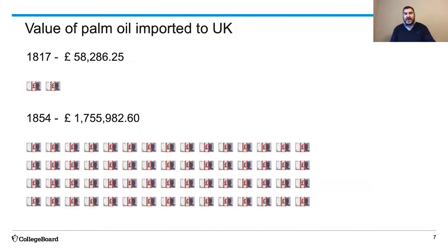And this oil was palm oil. A chart shows palm oil imported to the UK, almost exclusively from West Africa—from the Gold Coast, from what would be today Nigeria as well. In 1817, the value of palm oil imported to the UK was pretty small, about £58,000. Then it doubled and doubled again and again. By 1854, we were looking at 30 times the amount of palm oil being imported—1.755 million pounds of palm oil coming into the country.